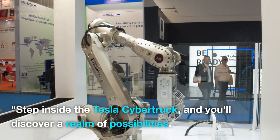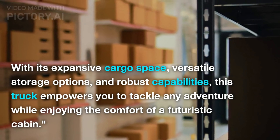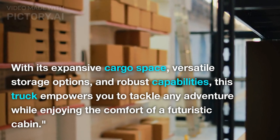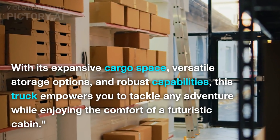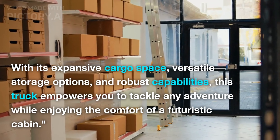Step inside the Tesla Cybertruck and you'll discover a realm of possibilities. With its expansive cargo space, versatile storage options, and robust capabilities, this truck empowers you to tackle any adventure while enjoying the comfort of a futuristic cabin.